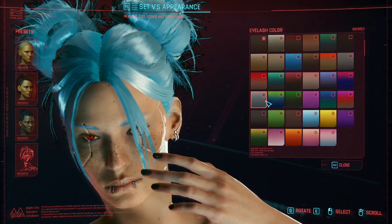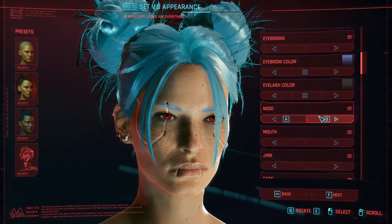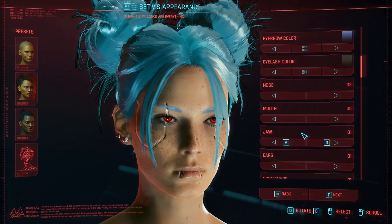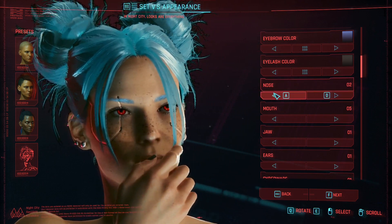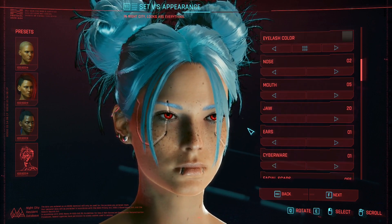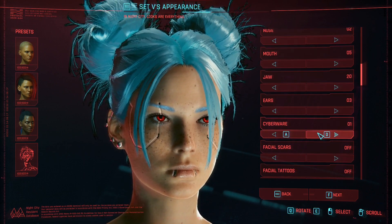The eyelash color is black. Nose is number two, mouth is number five, jaw is 20, and the ears are three.